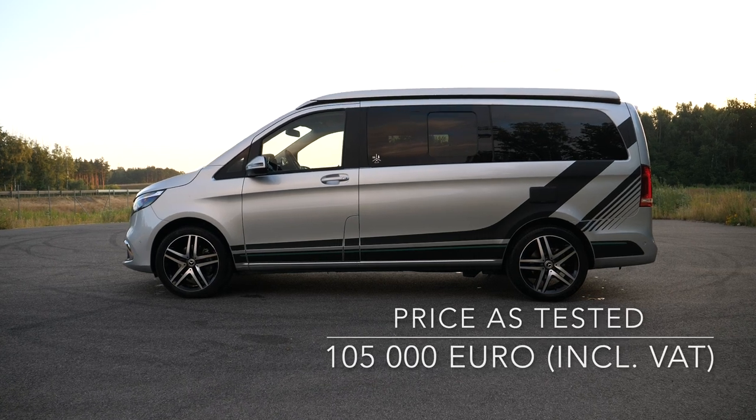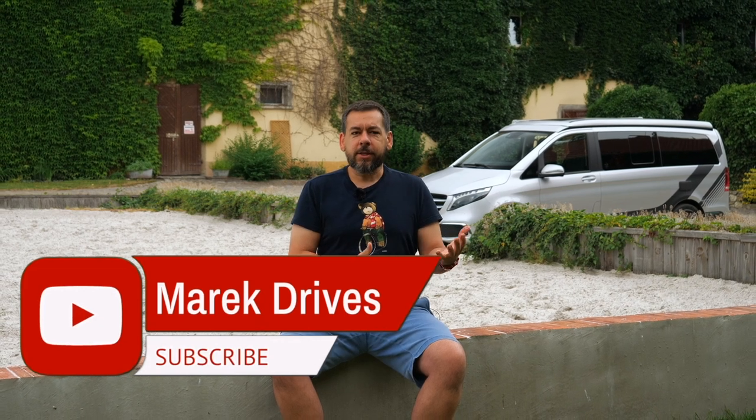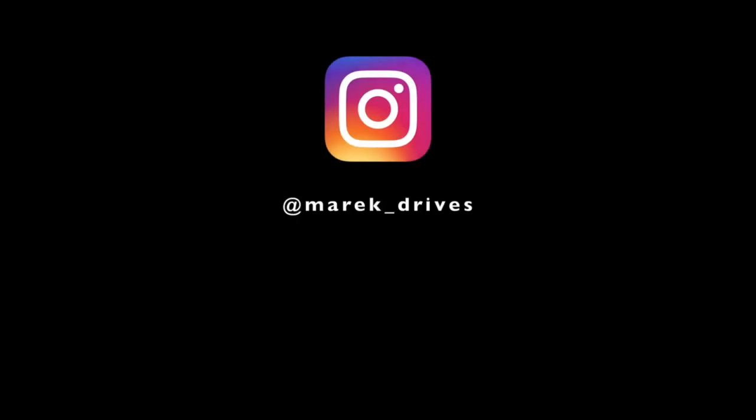Prices for the Mercedes-Benz Marco Polo start at €75,000; this test unit costs around €105,000. And this is where my camping adventure ends. It's an interesting experience and a good way to visit places that may not have accommodation. Do you have any experience with camper vans? Let me know in the comments. If you like my sarcastic, down-to-earth, and possibly mildly amusing car reviews, join me every Friday at 3 p.m. Central European Time. Don't forget to subscribe and like — it helps with the YouTube algorithm. Thanks for watching and I'll see you in the next one.